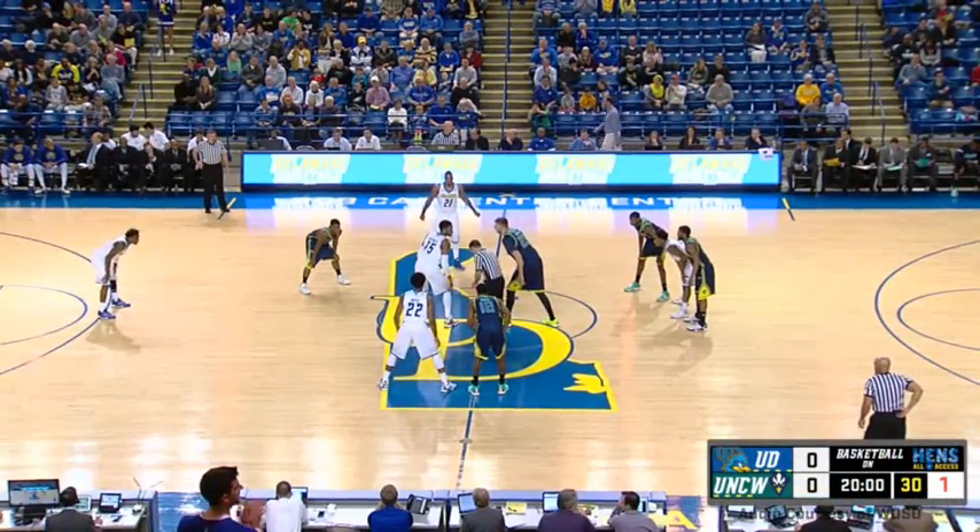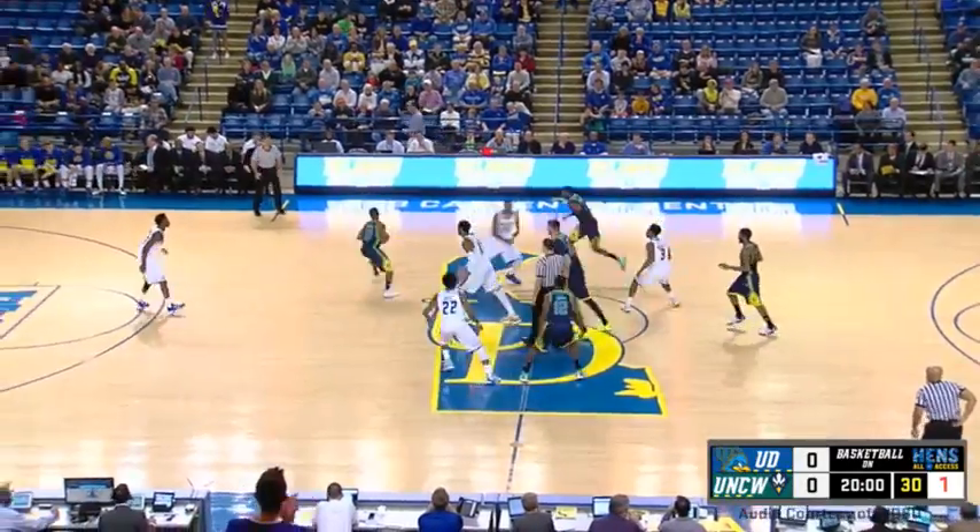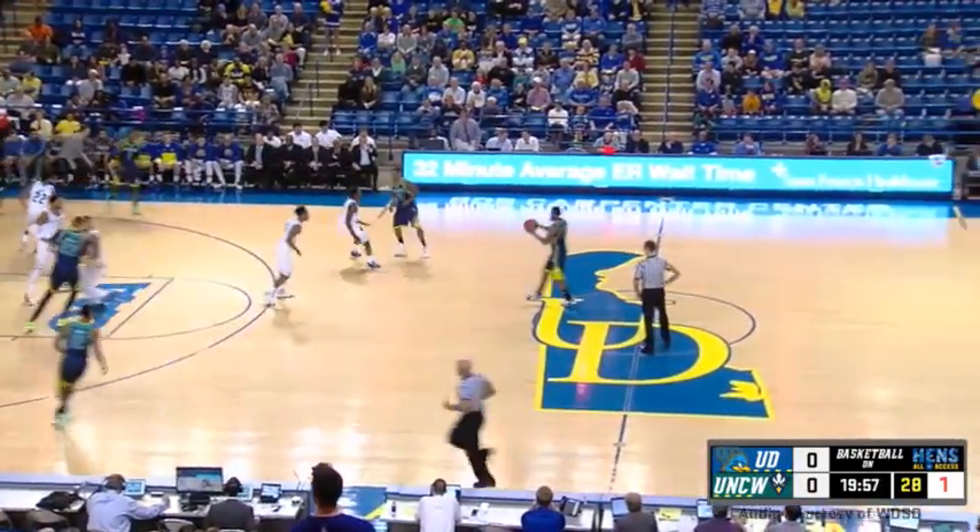Hello trim. Delaware will go left to right. It's Jeffers. Guinness to jump it off, and we are underway from the Bob with Guinness tipping it to his teammate Denzel Engel.